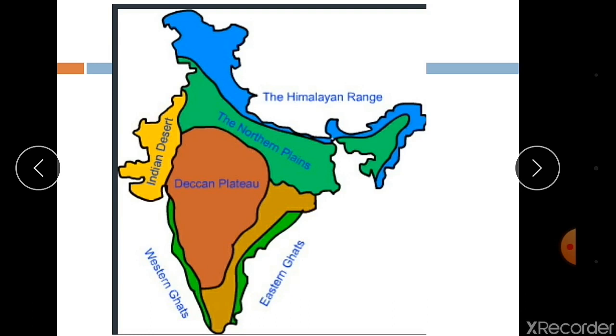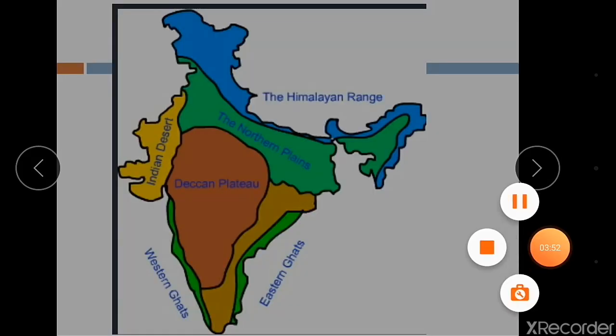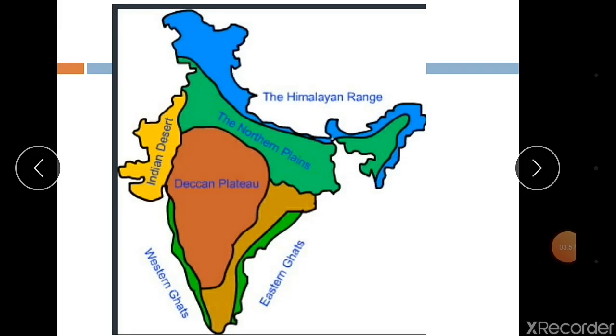The land of India displays great physical variation. Geologically, the peninsular plateau constitutes one of the ancient landmasses on the earth's surface. This plateau is a stable landmass — it is the shield of the world. Shield means that region which never went beneath the water; this part remained above water and so it is called a shield. It was supposed to be one of the most stable land blocks.